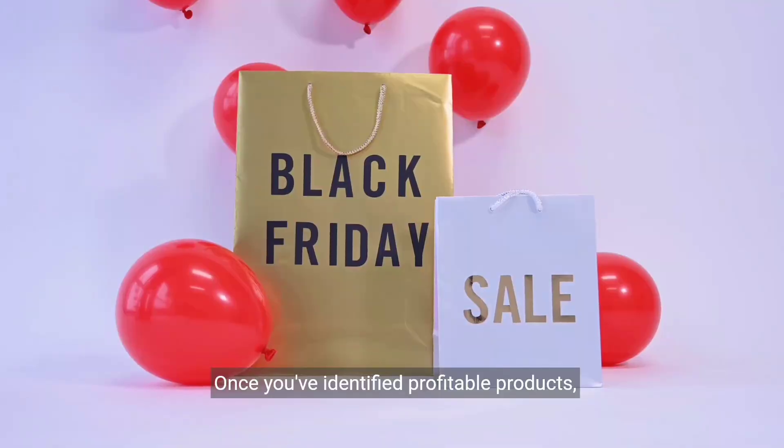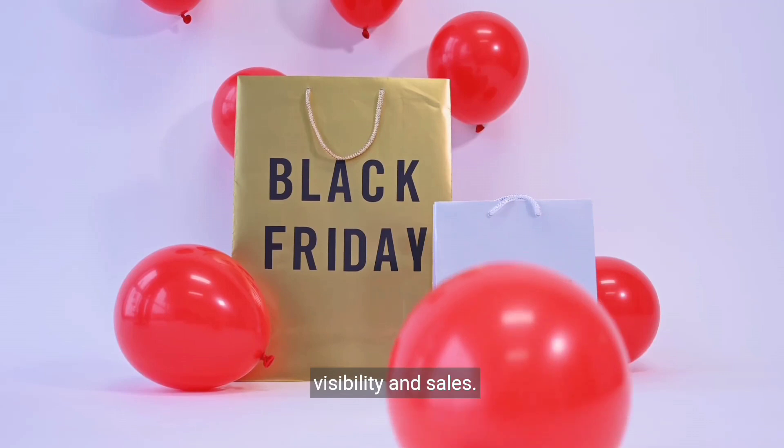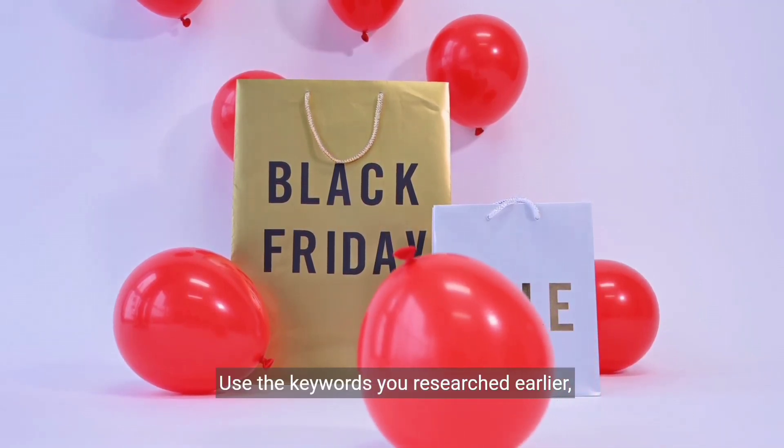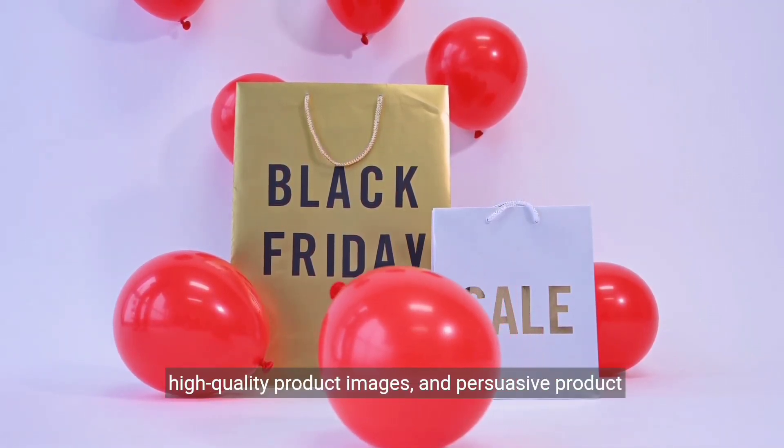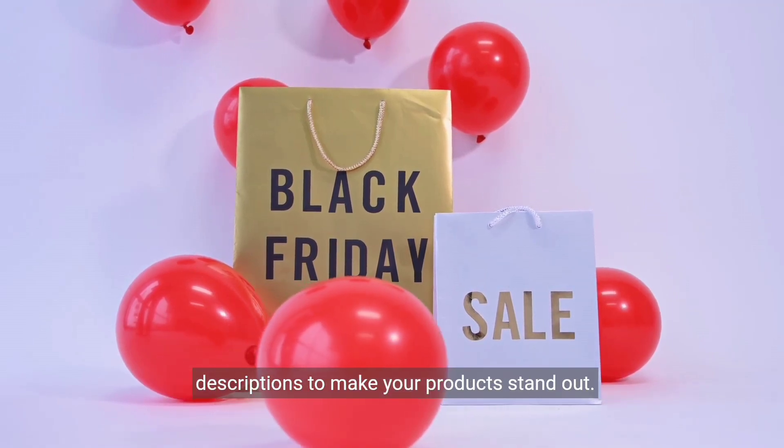Once you've identified profitable products, optimize your product listings to increase visibility and sales. Use the keywords you researched earlier, high-quality product images, and persuasive product descriptions to make your products stand out.